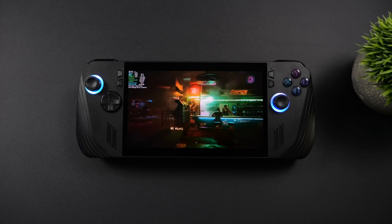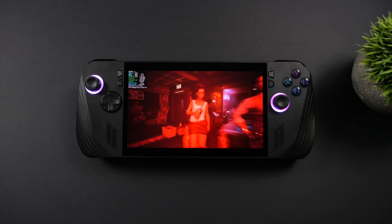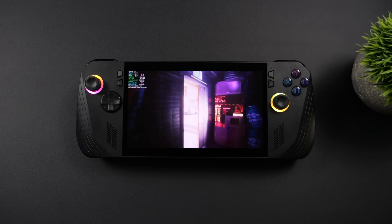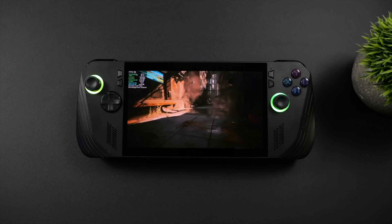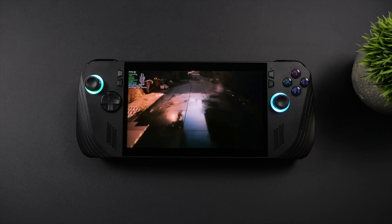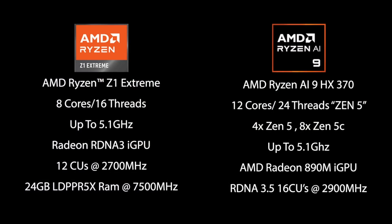When it comes to the upcoming Z2, we don't have a lot of information on it, but I did want to make a video talking about what we'd like to see from that new chip. Since the launch of the Z1 Extreme, we have gotten a much more powerful APU hit the market — the Ryzen AI HX370. With that, we've got a pretty fast iGPU known as the 890M with 16 compute units, as opposed to the Z1 Extreme's 12 compute units, plus it's based on RDNA 3.5.